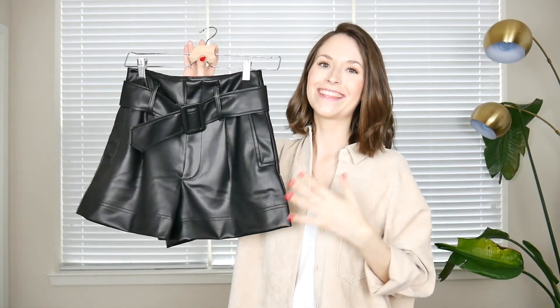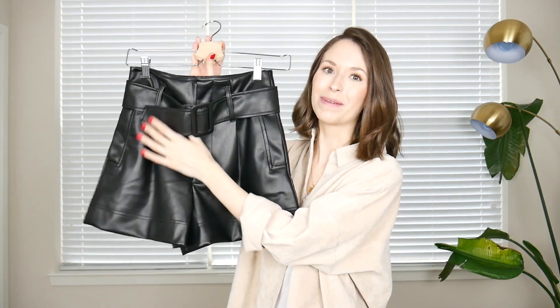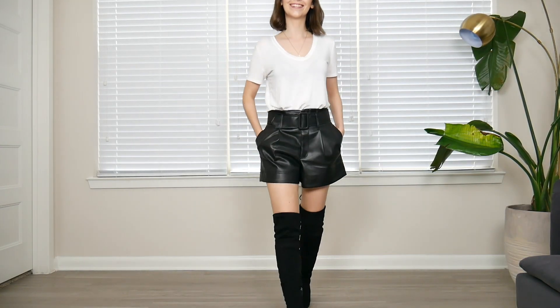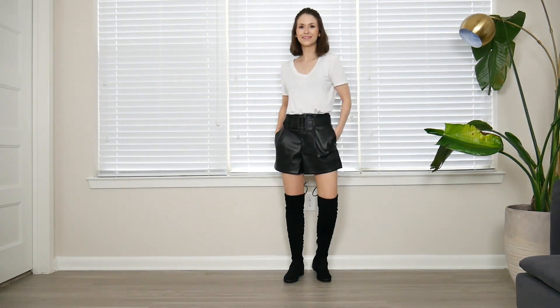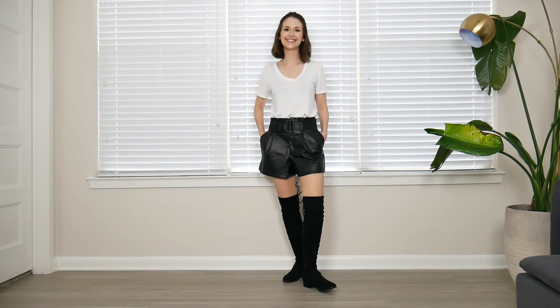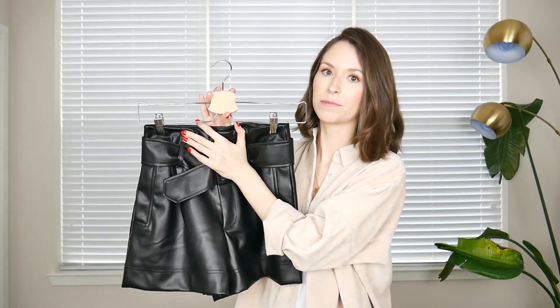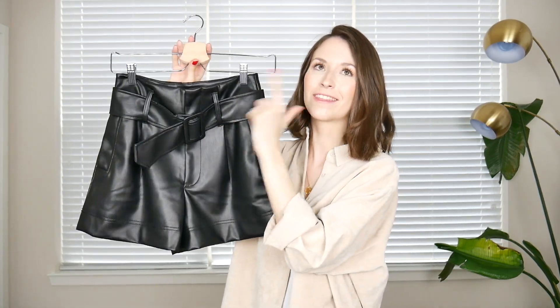Talking about leather, I also got these cute faux leather shorts. These ones have this massive belt — you can of course take it off. They have pockets on the side and two pockets which are just a design feature. The leg is a little bit more loose fitted, but I thought these would look so cute with over the knee boots, a chunky sweater tucked in, or just a white shirt tucked in. They are a size extra small but super comfortable. These ones were $39.90.